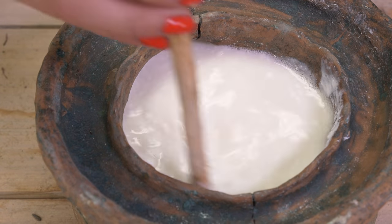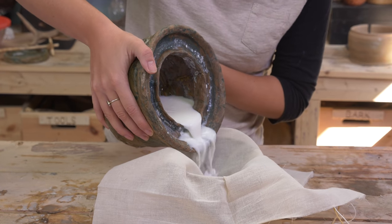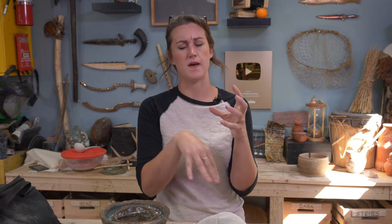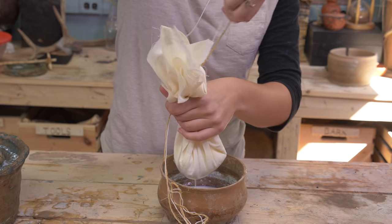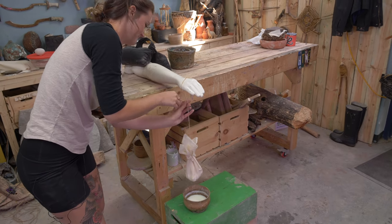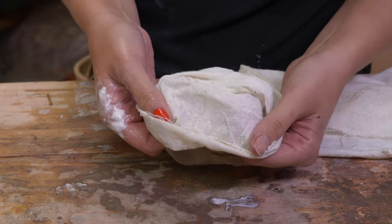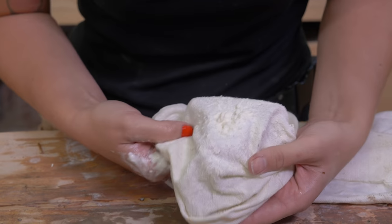The addition of rennet coagulates the milk into curds and whey. After stirring it in, we let it sit for one hour. For one of the earliest and easiest forms of cheese, all you need to do is strain the curds. I pour it into the cloth — the coagulate stays in the cheesecloth while the liquid drips out. Since the curd is so fine, you don't want to squeeze it or it might go through the cloth. We hang it up for about two to four hours. It does not smell great, but that's feta — we did it!